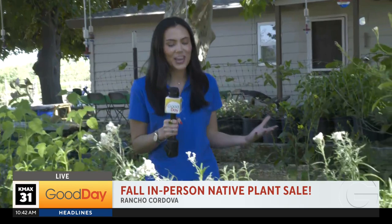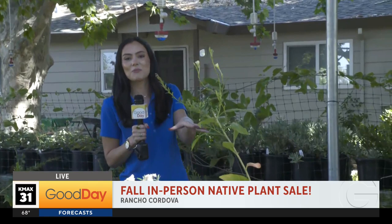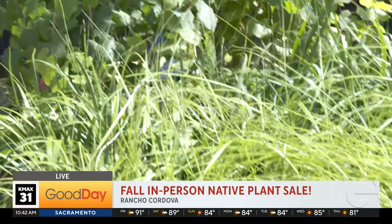Since I spent my entire morning surrounded by high schoolers, I needed a little bit of peace and quiet. And where better to do that than at a nursery — a nursery of the different kind. Today we're talking about native plants that you can pick up this weekend at the Sacramento Valley California Native Plant Society sale.